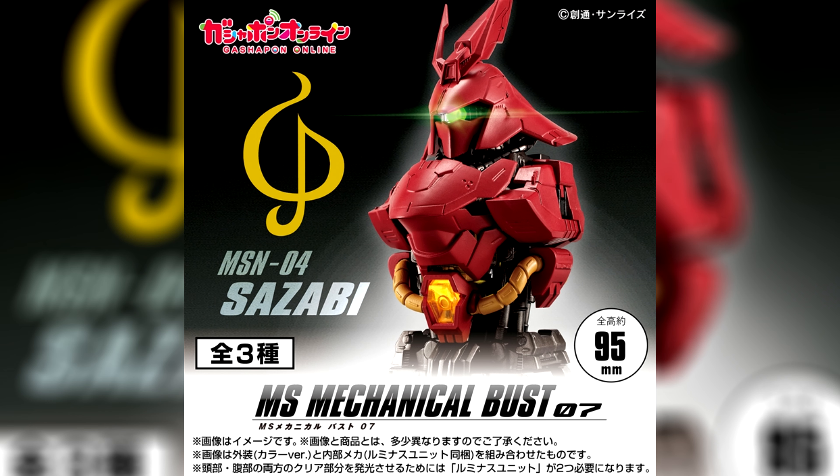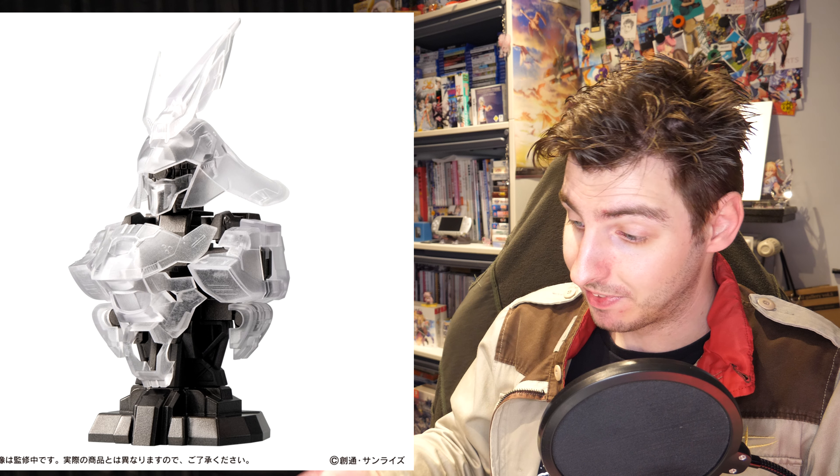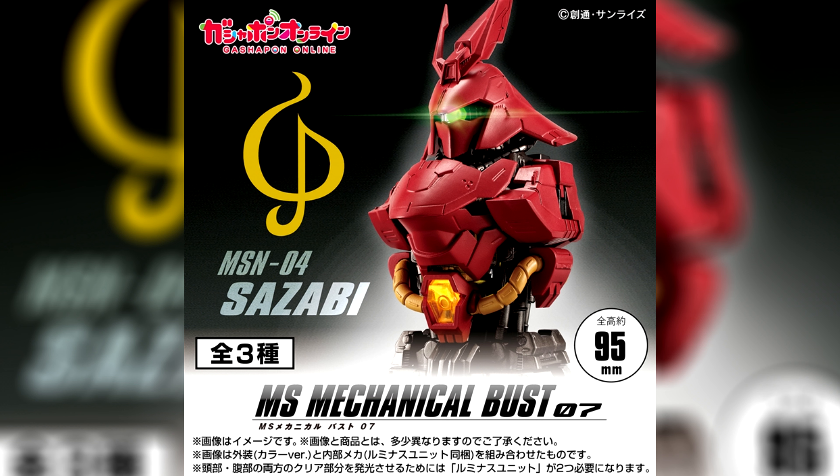What they also announced was the seventh Mobile Suit Mechanical Bust lineup, and this time around it is the Sazabi. For 500 yen a spin — about 3 US — you'll be able to get a set of regular armor, a set of clear armor, or the internals with the light-up function. And it's not just the mono-eye that lights up — the Mega Particle Cannon lights up as well. It is currently up for pre-order on Bandai's online Gachapon store, slated for a July release.